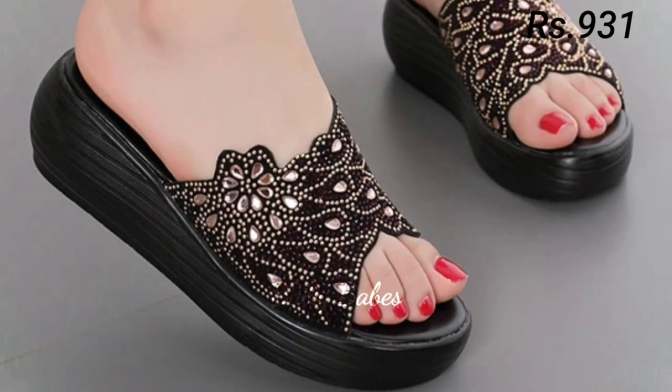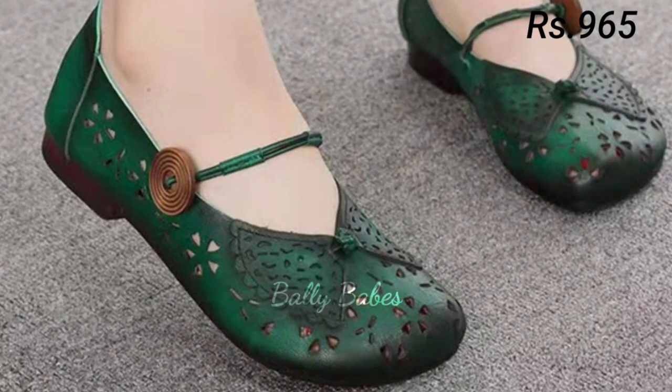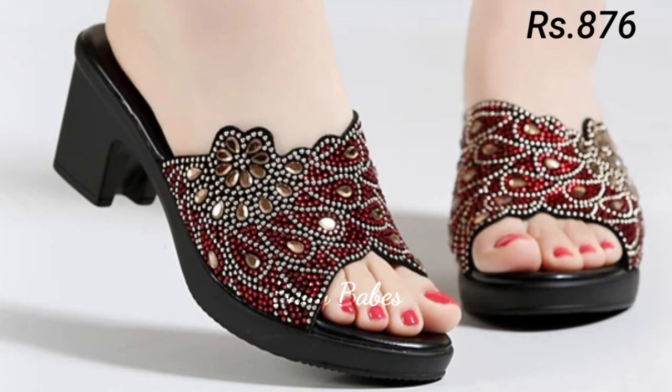Let's start with sandals. Sandals are a versatile footwear option that can be worn in almost any setting, from the beach to the office. There are many different styles available, ranging from flat to heeled and from casual to dressy. Some popular types of sandals include flip-flops, gladiator sandals, and wedge sandals.